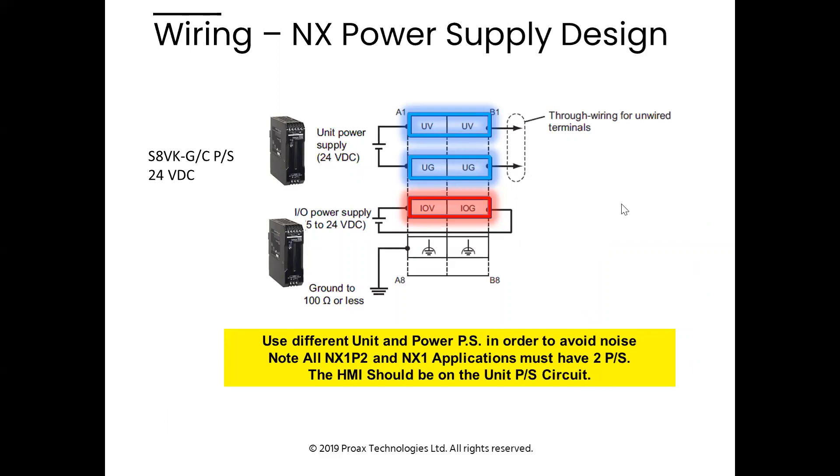Every time we use NX IO on the Sysmac platform there are two separate powers on the NX bus: unit power and IO power. These must be isolated with separate power supplies to avoid noise. When doing HMIs, the HMI should be on the unit power circuit — the high-impedance internal circuit you want to protect. The IO power goes out into the field to solenoids, switches, and proxies and brings back noise and inductive problems, so you do not want that affecting the HMI circuit. The HMI should either be on the unit power circuit or have its own dedicated power supply.